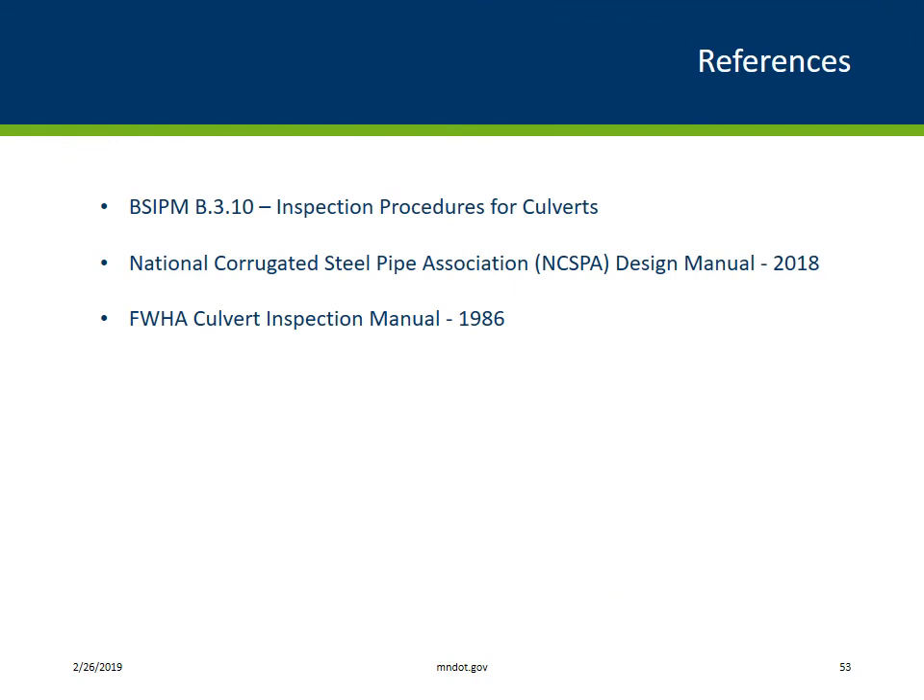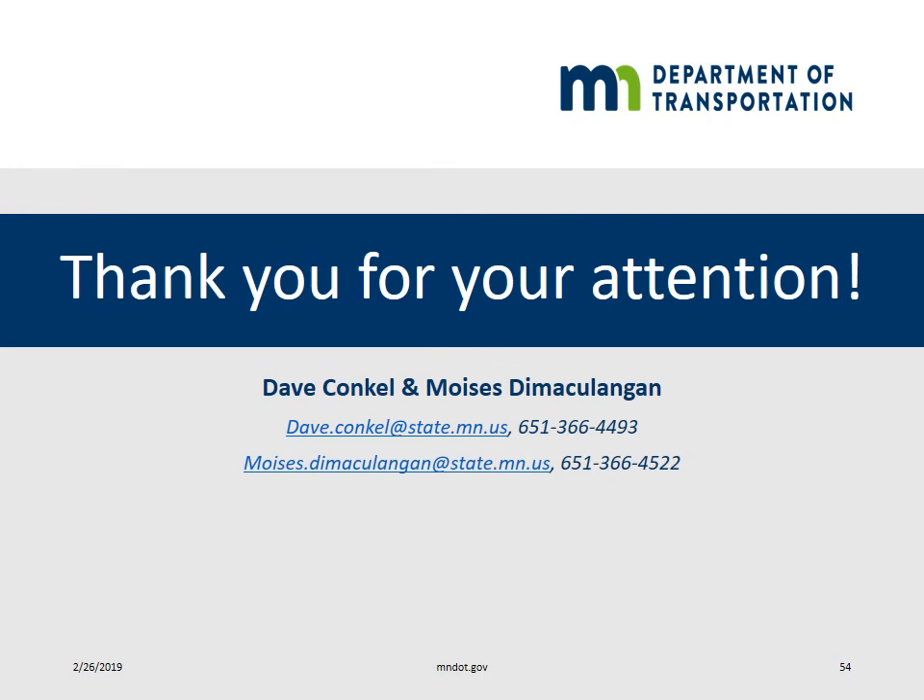Just three references for you folks if you want to dig in deeper: the BICIPM B.3.10 Inspection Procedures for Culverts is an excellent document that goes into good detail on inspection requirements for steel and aluminum buried systems. There's also the National Corrugated Steel Pipe Association Design Manual — they've got a 2018 version that's excellent. And the Federal Highway FHWA Culvert Inspection Manual from 1986 — it's in black and white, but it has a lot of great information in it. Thank you for your attention from Dave Conkle and Moises Damakalangan. Feel free to call us anytime — we're here for you. Have a great day.